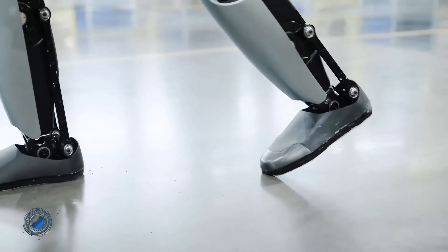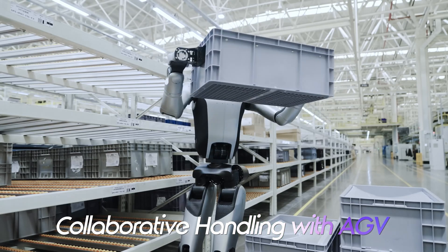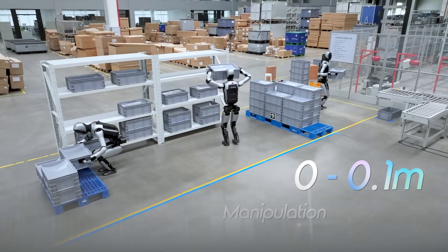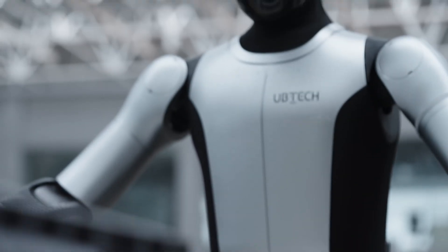The Walker S2, a humanoid robot developed by UB-TECH, is a groundbreaking machine designed for continuous, 24-7 industrial operation. Standing at approximately 5 feet 9 inches tall and weighing 95 pounds, its most notable feature is the ability to autonomously swap its own battery.